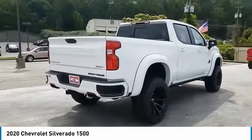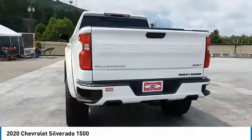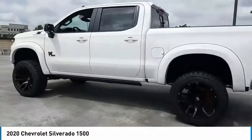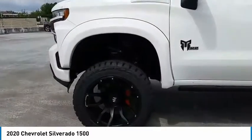Here are some of this vehicle's great options: aluminum wheels, heated side mirrors, traction control, daytime running lights, remote keyless entry, fog lights, mirror memory, security system, cruise control, power door locks.